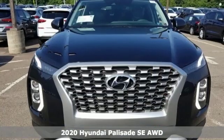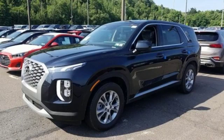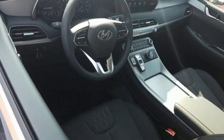It comes with the features you need and, better yet, want. Automatic transmission. Manual tilting steering column. Streaming audio. Rear parking sensors. Manual telescoping steering column.